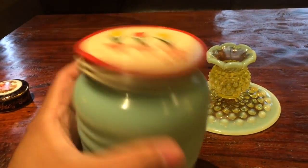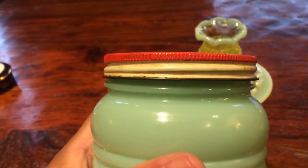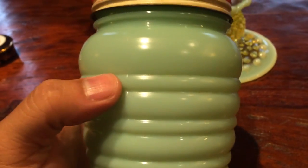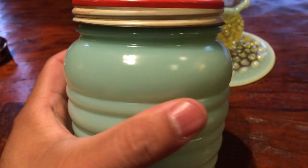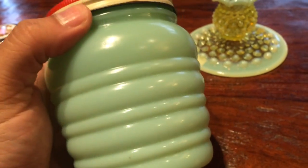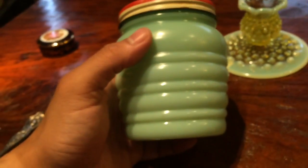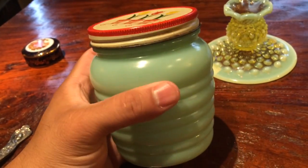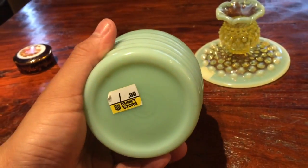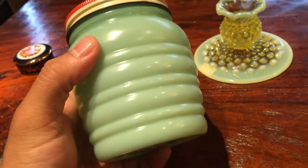Found this — they call it a grease jar. There's a maker's mark here: Anchor Hocking, USA. This is actually part of the jadeite line. This glass color was very popular back in the 40s all the way to the 60s. It's kitchenware — when you fry bacon or whatever, they used to save the grease in these jars for reuse. This was only $1.99, and it's actually worth about 50, 60 bucks. It's in pretty good shape.